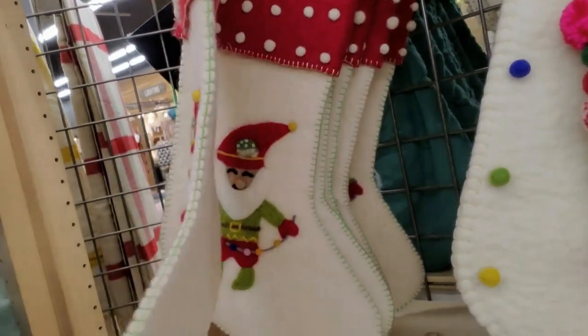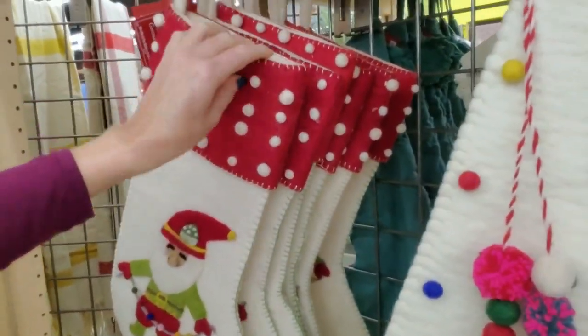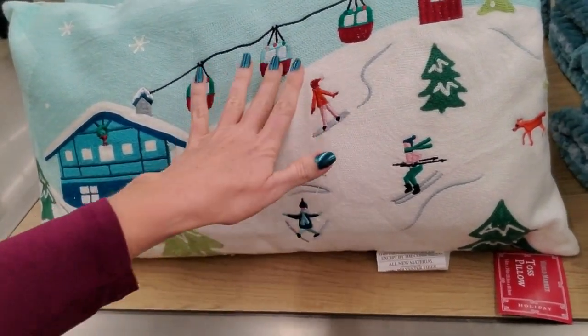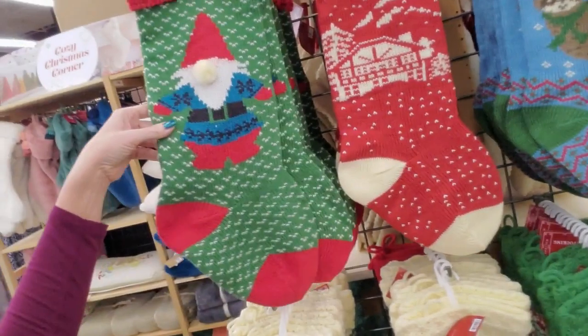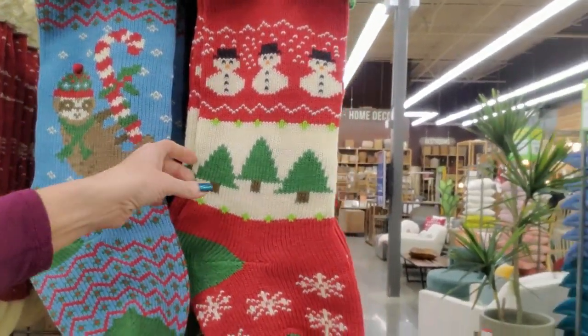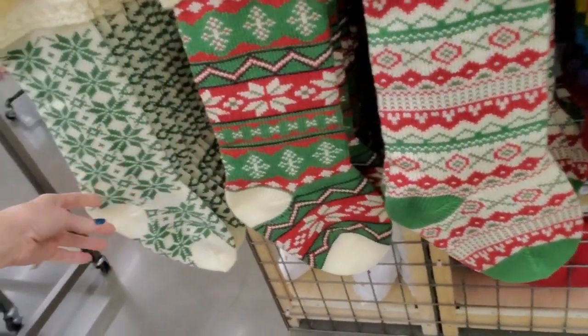Here's Santa. These stockings are really thick — I swear it feels like wool or something. It's super thick. We have these. Oh, this is cute — look at this, they're skiing and there's a little ski lift. We even have more stockings over here. A little Christmas gnome. I like the Christmas sloth — he's cute. We have a rainbow stocking.